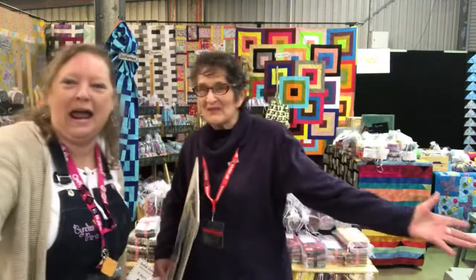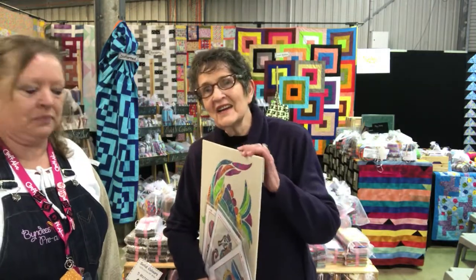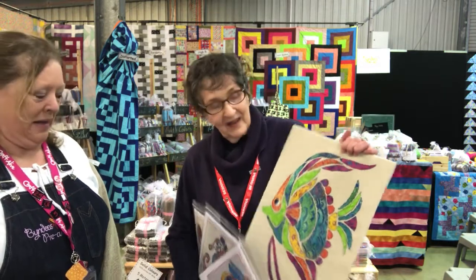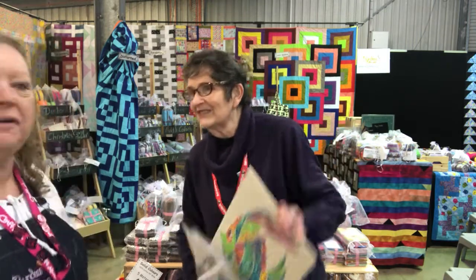Margaret from Fabian's Patchwork Fabrics, the inner city patchwork home. Come and visit us at our shop in Leichhardt, but better still come to our stand 13 here at Hawkesbury and enjoy wonderful patterns by a famous young Australian designer.